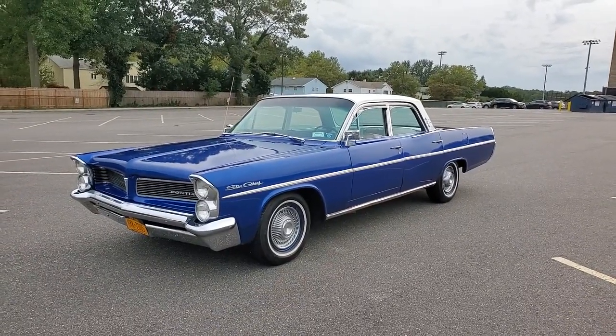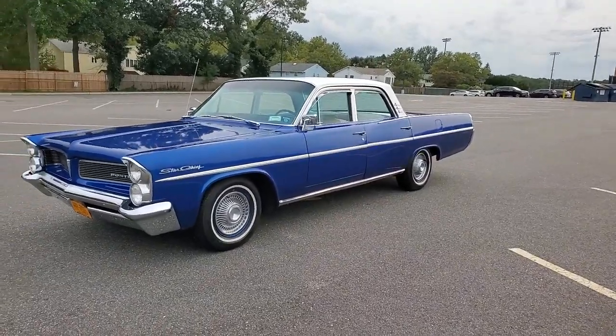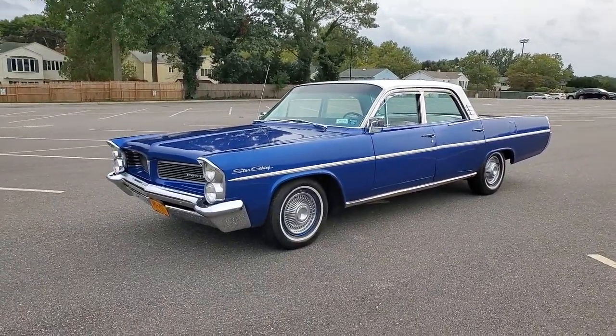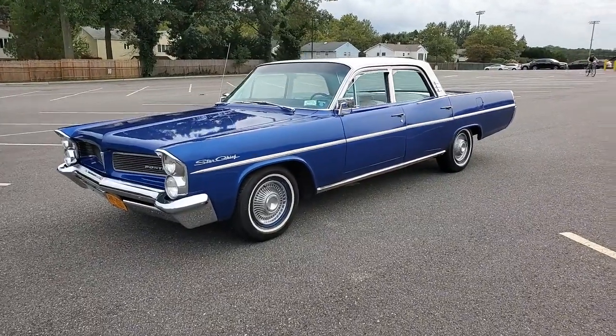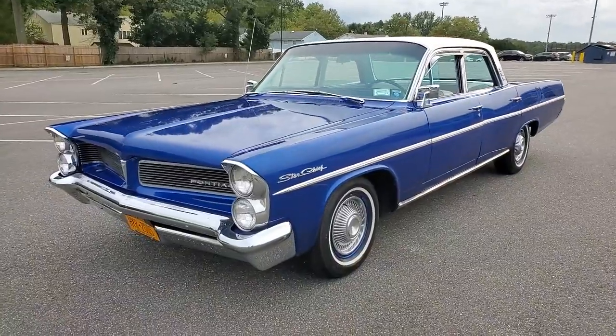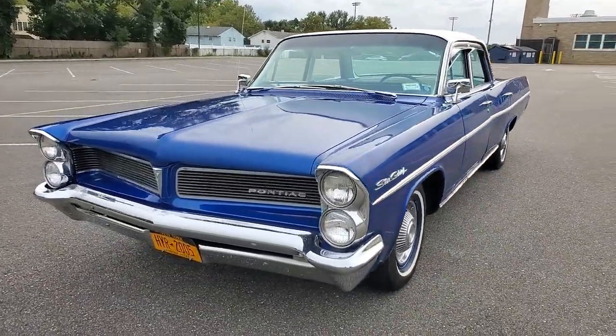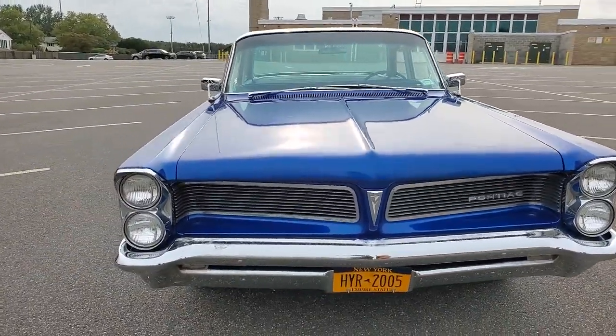And that's how this fantastic art deco design came from. Got the owner here — he's going to tell us a little bit about it. It's a '63 Pontiac Star Chief. It's the last year that they made the Star Chiefs. They stopped this line and went on to the Bonneville and Catalina and other cars.